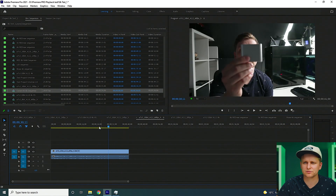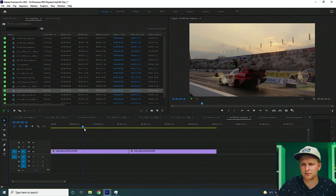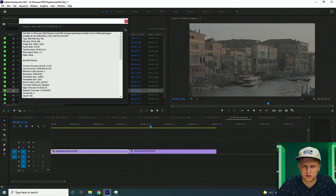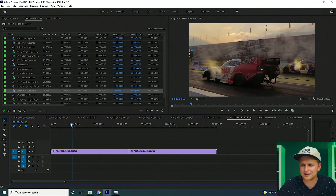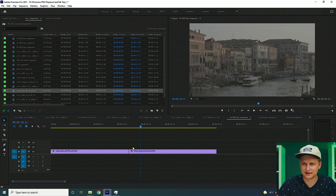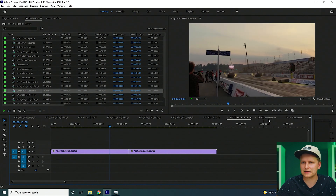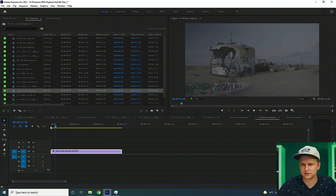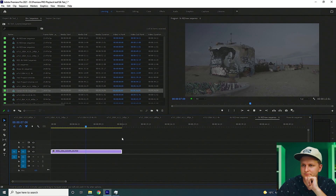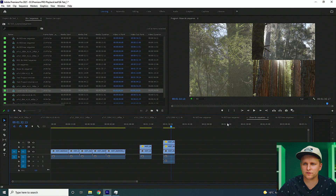Moving on to RED RAW 4K — full resolution playback. Oh my word, this is so smooth. Let's double-check — yes, RED RAW. Absolutely easy. This is ridiculous playback, so smooth. I don't think I've ever had it so smooth. Then RED 5K full resolution — no problem. Let's move on to 6K.